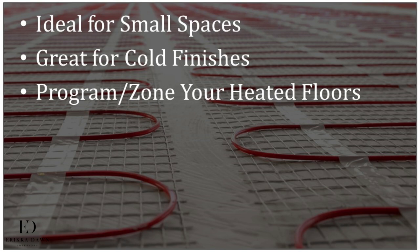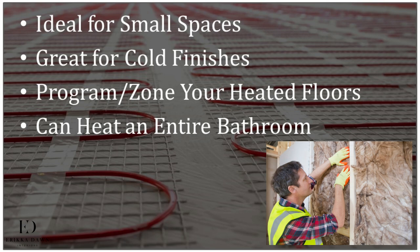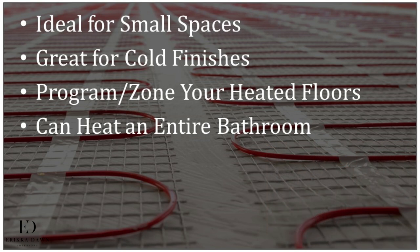Just like with your home's thermostat, you can program the floor heat to different temperatures throughout the day to reduce costs. You can even zone the heating in your floor so that only the most commonly used areas are heated, further controlling costs. Because heat rises, radiant floor heating will also heat the entire bathroom, provided the room is properly insulated. However, if your flooring is over a cement slab, it won't work as efficiently as the cement will absorb some of the heat.